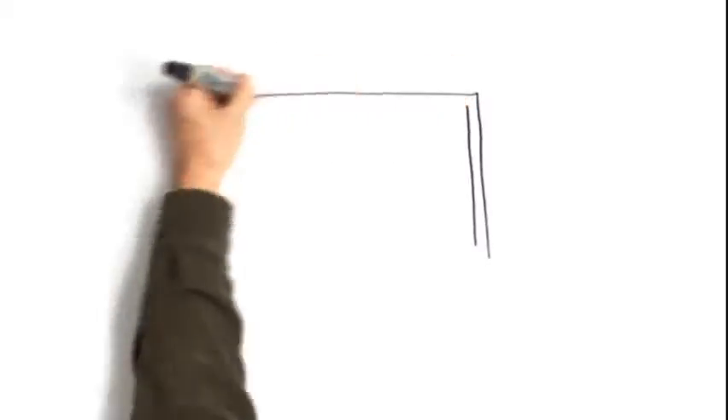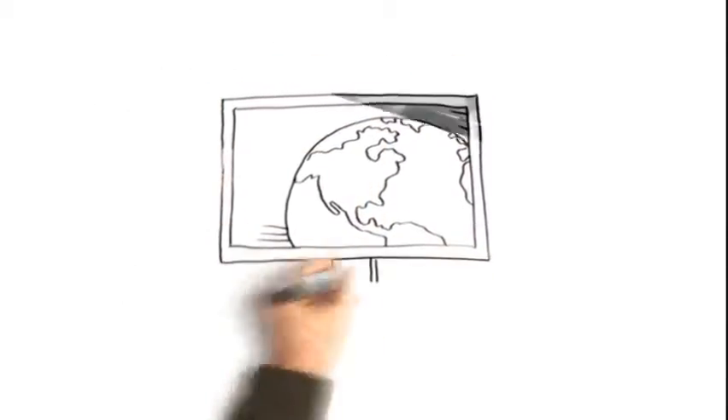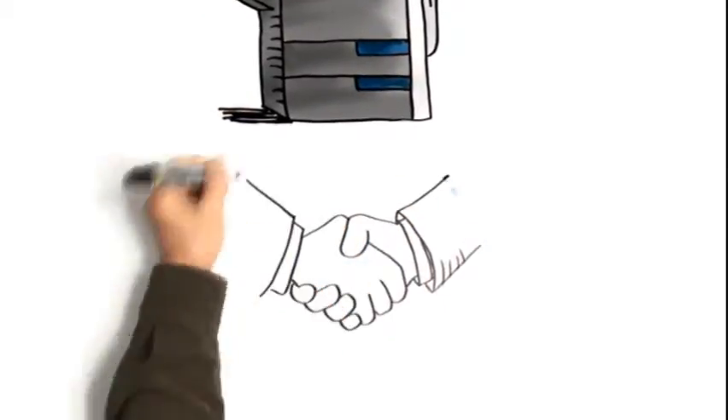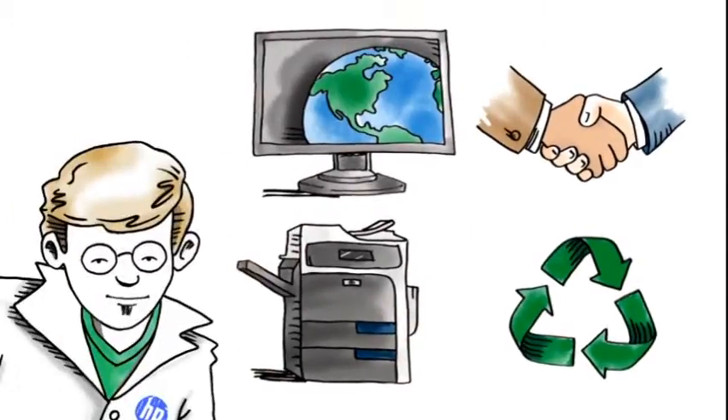Here's the deal. With HP's industry-leading EcoSmart environmental portfolio, it's about eco-management solutions, energy-efficient devices, services, recycling, and more. It's the whole shebang.